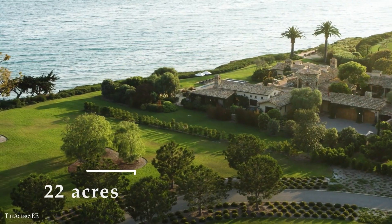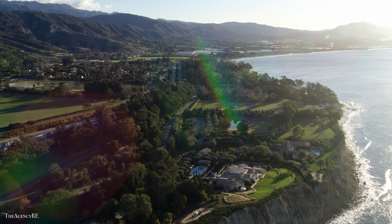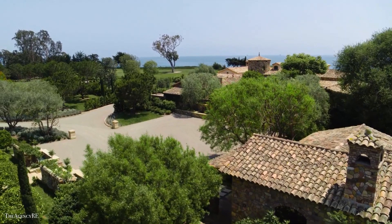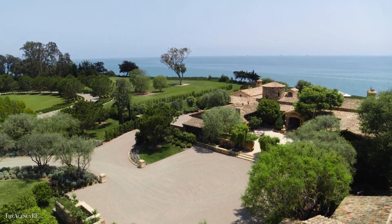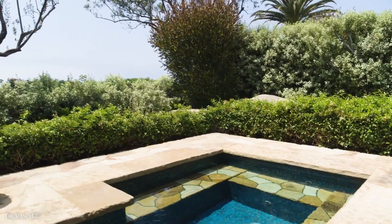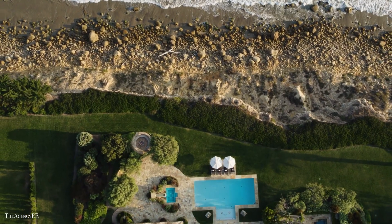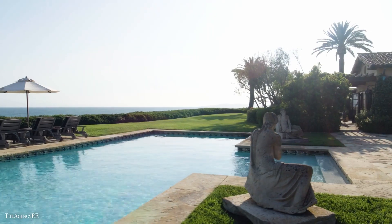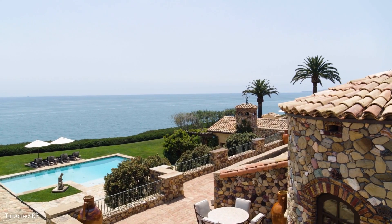The 22-acre seaside home is located approximately 7 miles south of Santa Barbara, and is comprised of 5 different land parcels connected by a private, gated drive. The Sanctuary, the brainchild of hedge financier and philanthropist Bruce Kovner, now offers two 8,000 square foot houses, but the future owner can choose to build additional homes.